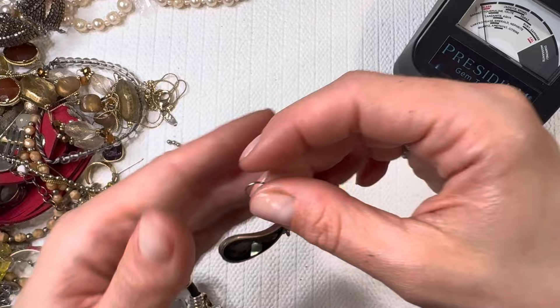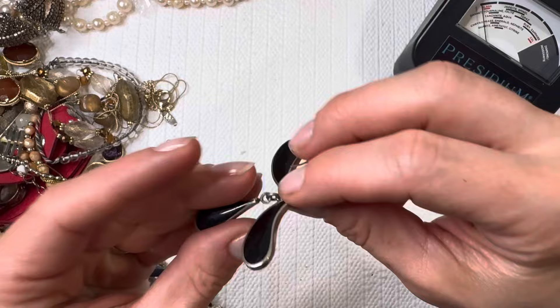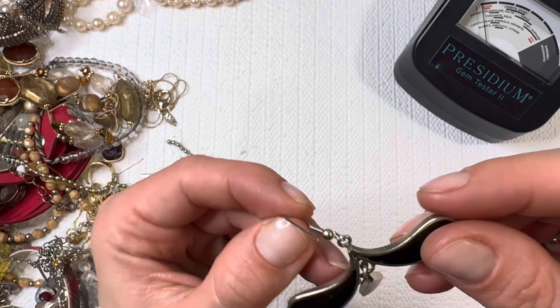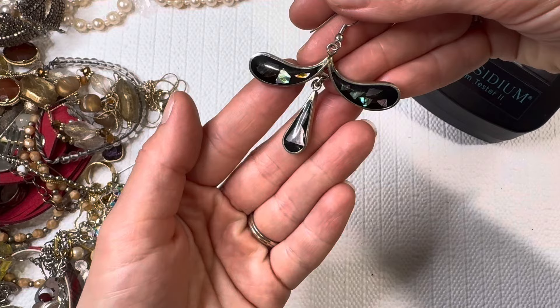Oh my goodness, look how beautiful! All right, if we don't find the match to this I will definitely be turning this one into a pendant — how gorgeous would that be? Let's look for a marking. Assuming this might be alpaca Mexico silver, which is going to be a mix of silver and different metals — might not even have any silver in it at all — but gorgeous. Love the abalone shell mixed in there. Lovely piece.